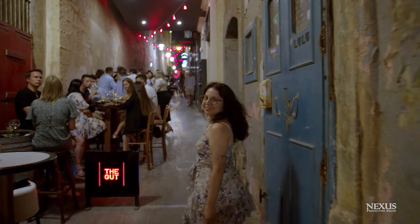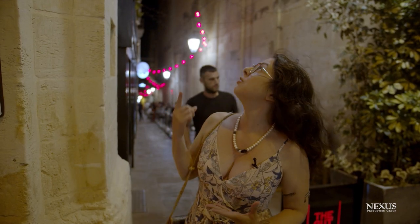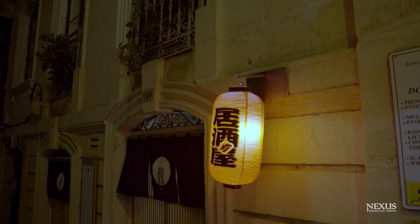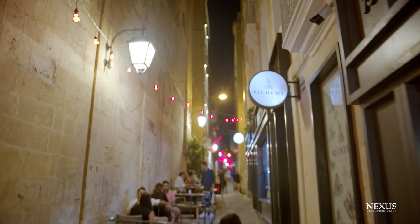We've finished our work for the day and we're making our way through Straight Street. This is the notorious street in Malta because it used to be the red light district. These days it's been done up and given a new lease of life. This area is called The Gut and it was taken over by the VBL group, who redid all the bars and restaurants here, making it one of the loudest and most vibrant places on Straight Street — a go-to spot in Valletta.